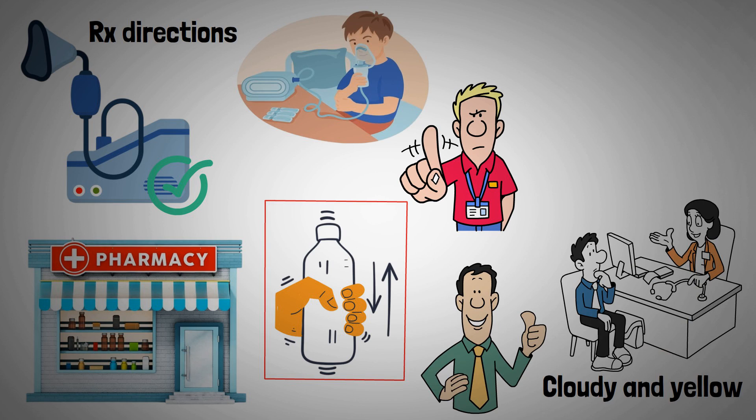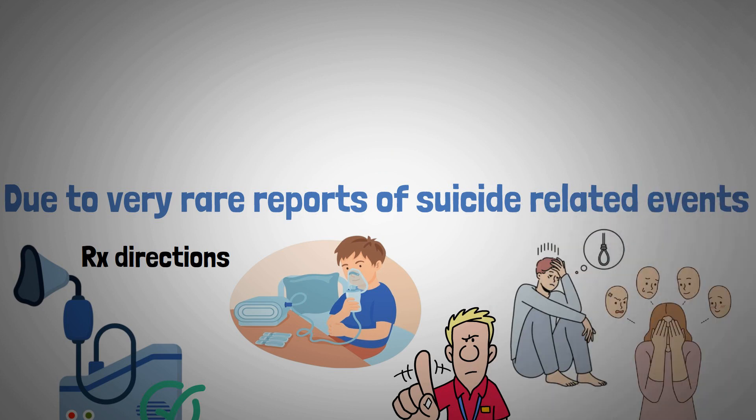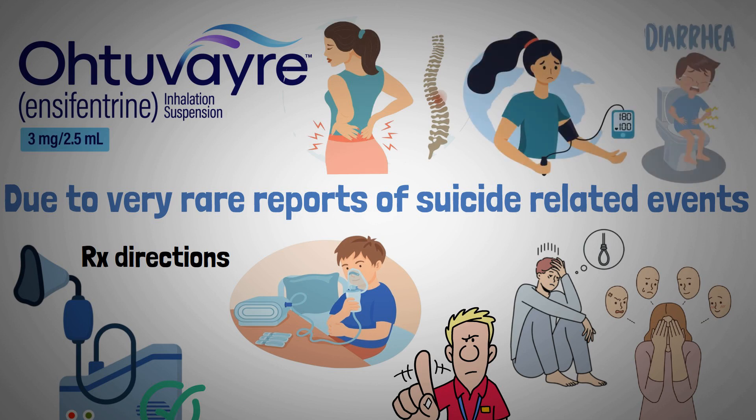Advise patients to report mood changes or suicidal thoughts, due to very rare reports of suicide-related events with encyfentrine. Also caution about rare back pain, blood pressure increases, and diarrhea.